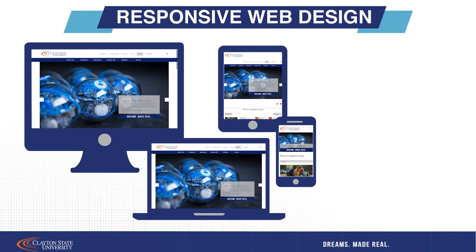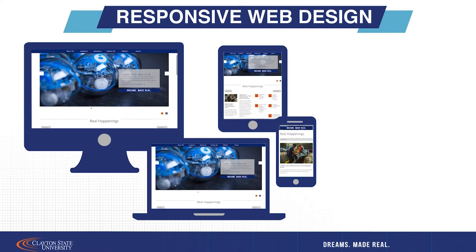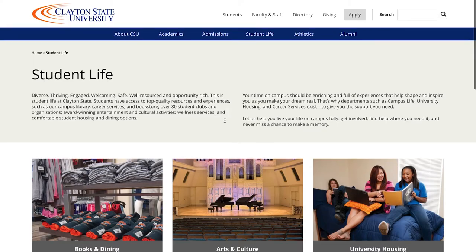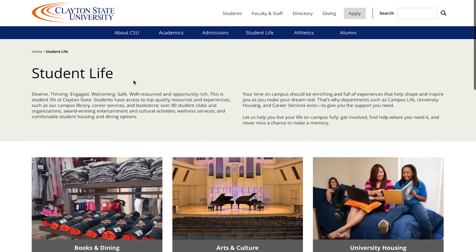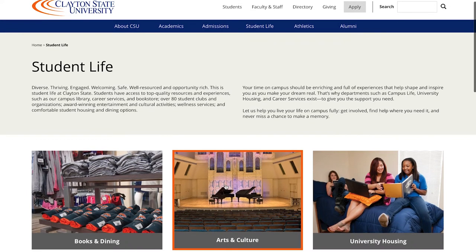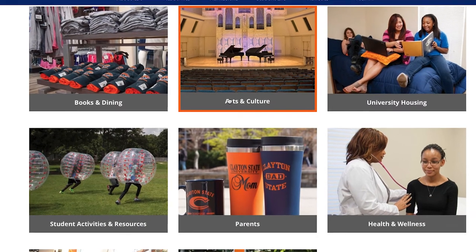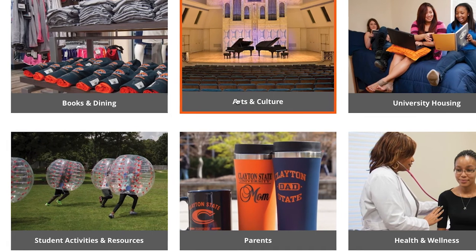Our new site is also fully responsive for a consistent experience across various platforms and devices. Something else we are really proud of is that our new site is compliant with ADA accessibility standards. Individuals with disabilities such as visual impairments will be able to easily access our web content.